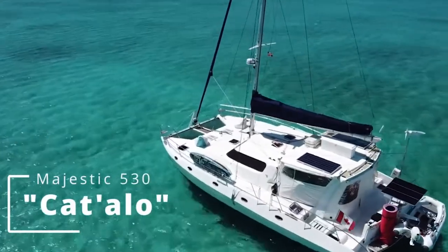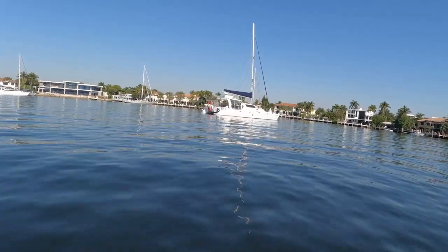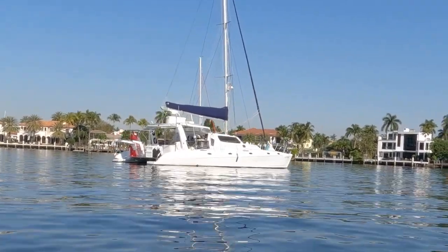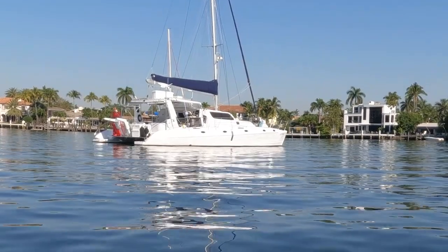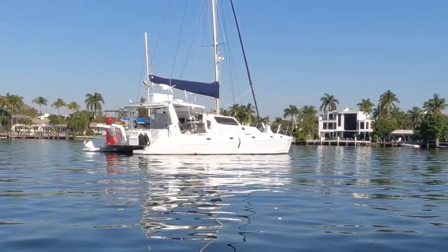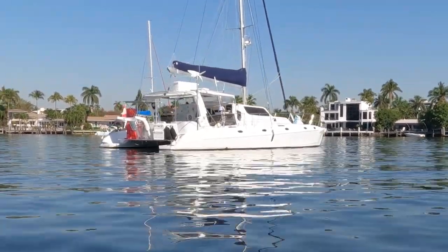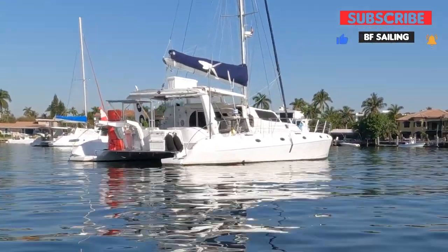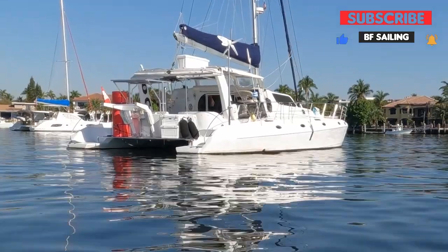I toured a Royal Cape Majestic 53 Catamaran. My wife and I are considering this boat to take to the Virgin Islands as a charter vessel, and we want to know if you think we should buy this boat. Use the comment fields to let us know your thoughts about this tour, and like and subscribe to our channel to help us get this channel underway.